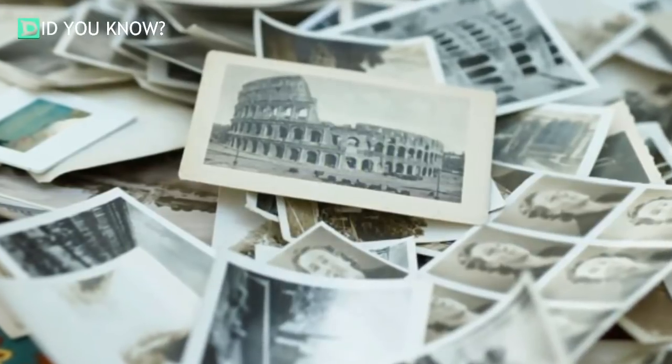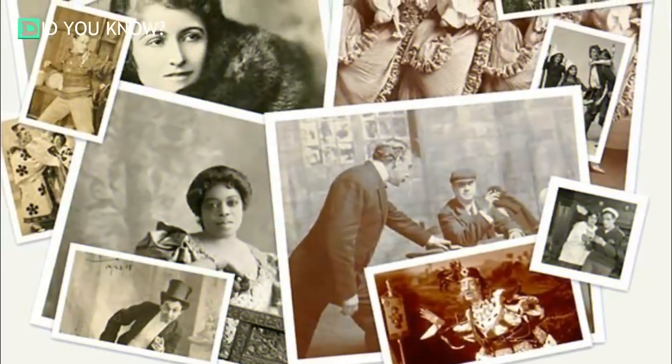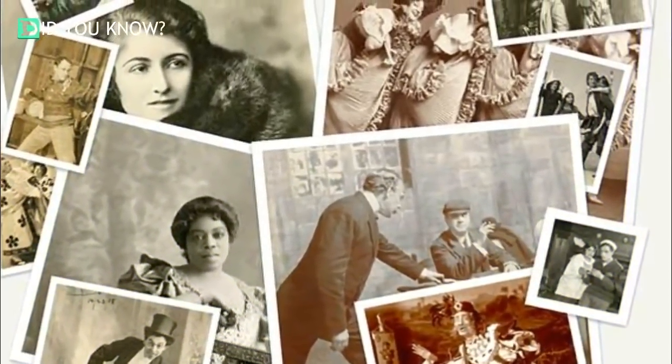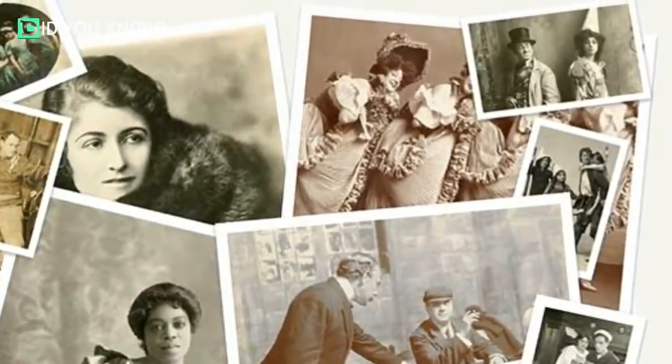That seemed to be the case with one photo that Randy Giro found in an antique store. He bought it for a mere two bucks, but he was convinced that it was of great historical and monetary significance — and as it turned out, he was right.